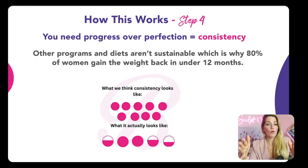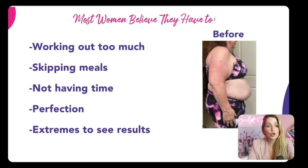Step number four is progress over perfection — that's what builds consistency. The problem with other programs and diets is they're not sustainable, which is why 80% of women gain the weight back in just 12 months. Consistency doesn't mean going all in. It means we can still live our life, find that balance, and that's where we find results. I'm going to show you how to harmonize with your body, because your body wants to work for you. That will revitalize your metabolism, help you fit into your clothes better, and reduce cortisol and stress.